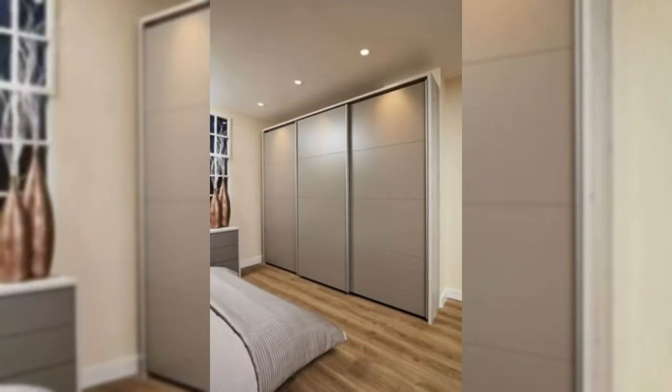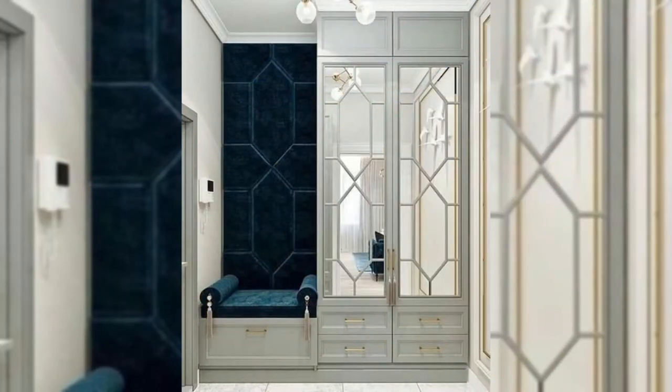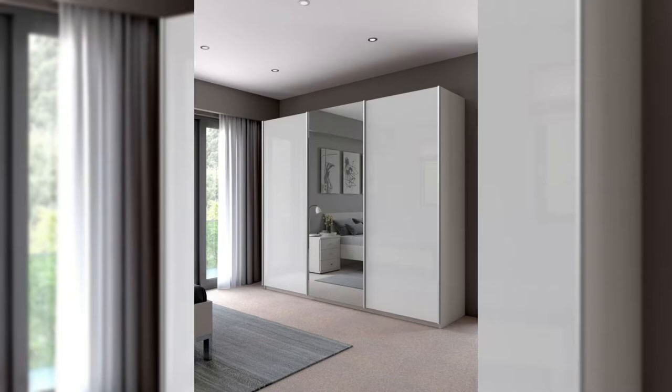Design 5: Almira with a single full-length mirror. If you don't want an out-and-out mirror design like the previous option, this is one of your best bets. This almira accommodates a single full-length mirror, so you still don't need a separate dresser. Isn't it a very stylish and contemporary combination of wood and mirror?